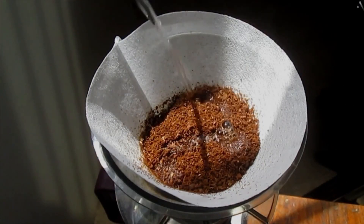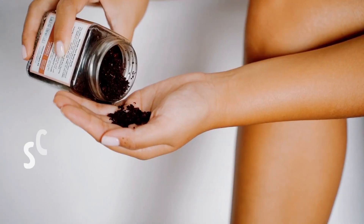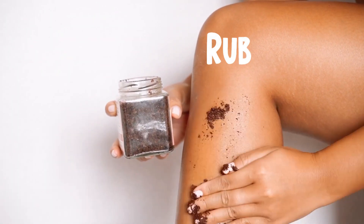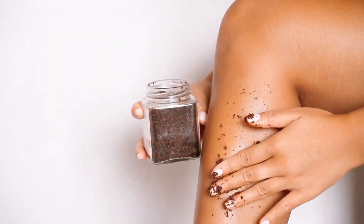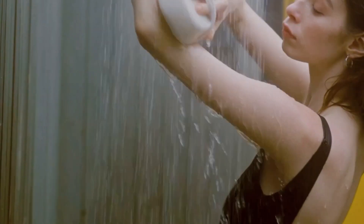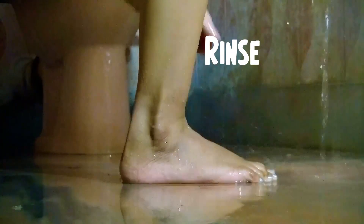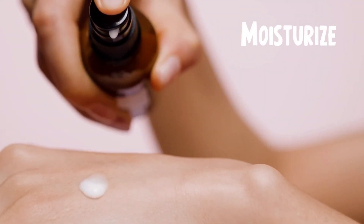One bonus tip: always use sunscreen, but I think you know that already. Got some leftover coffee grounds? Mix those with a bit of olive oil and you've got yourself a homemade cellulite scrub. Coffee perks up your skin and exfoliates, while olive oil adds some moisture. Just rub it gently on areas with cellulite while you're in the shower, then rinse and moisturize afterward.